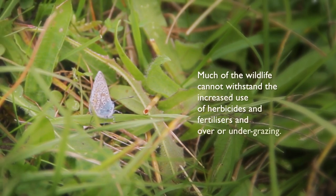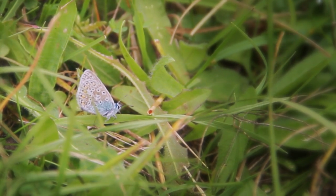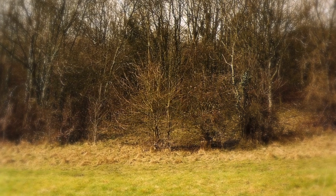The main reason for the decline of chalk grassland is largely due to agricultural improvement — ploughing up, fertilising, and the improvement of land for food production. The other main loss is through the lack of management: areas like this not being grazed, being encroached by scrub and then turning into woodland.